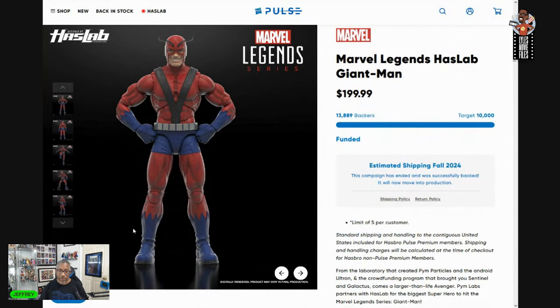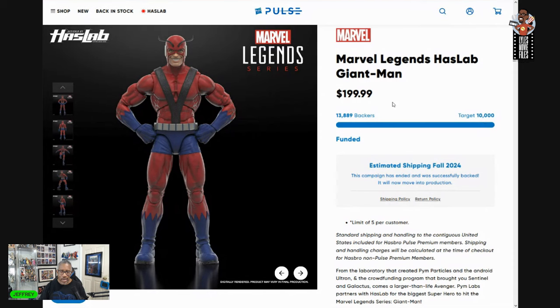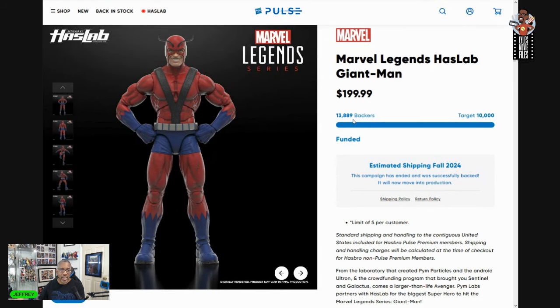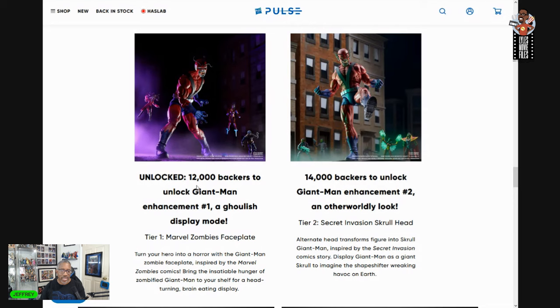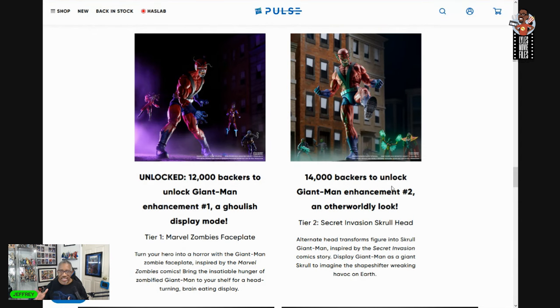That one seemed like it might never get funded too. It needed 10,000 backers at a price point of $199, which was reasonable. It ended up getting 13,889 total backers. It really seemed like had that HasLab continued for another hour or two, it would have reached the final threshold. With 13,889 we got the 12,000-backer unlock for Zombie Giant Man — which I didn't care about since he doesn't fit with MCU figures.